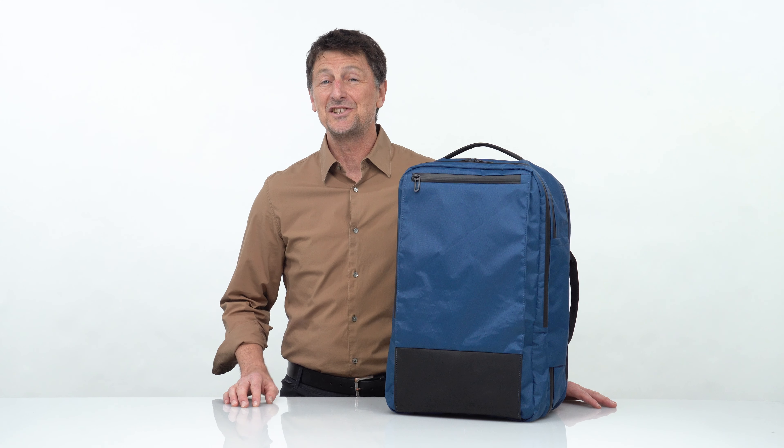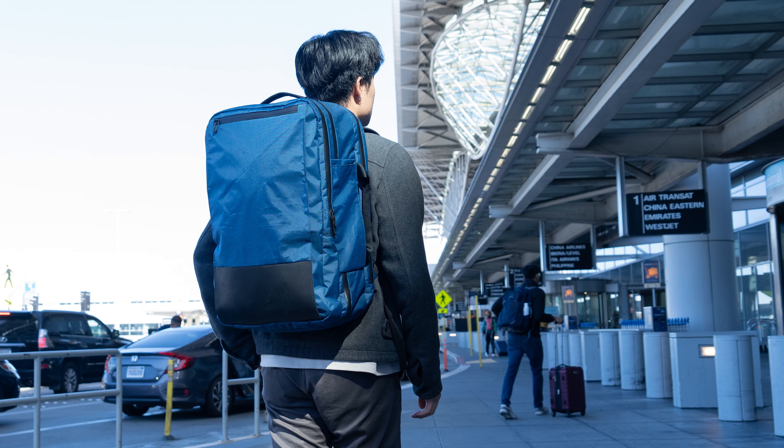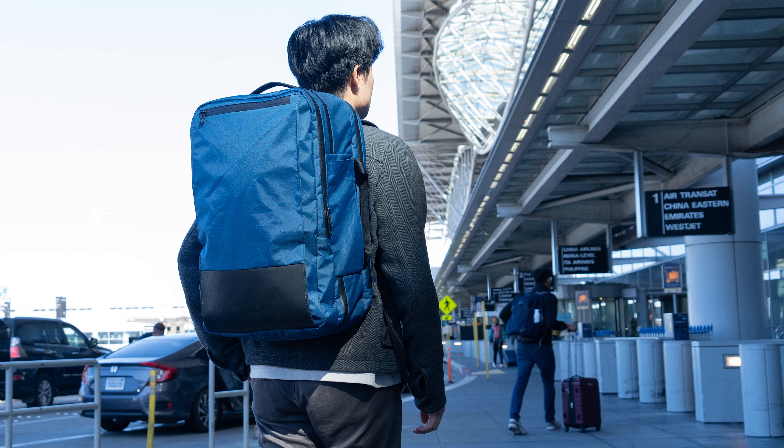Hi, this is Gary at Waterfield Designs, and today I'm really excited to introduce our new X-Air backpack that will make your travels easier and more comfortable.